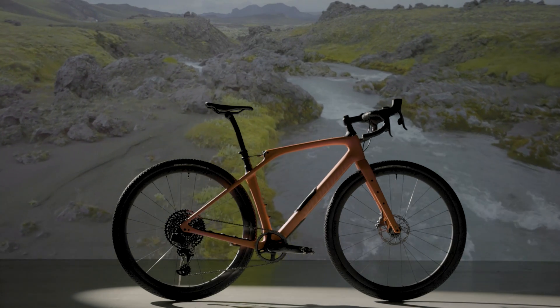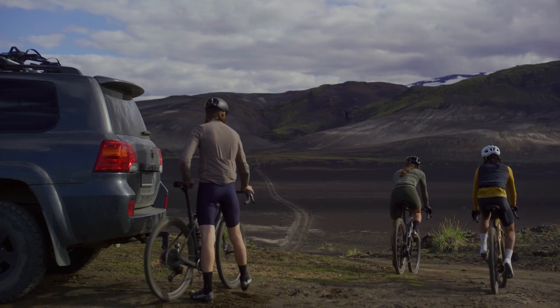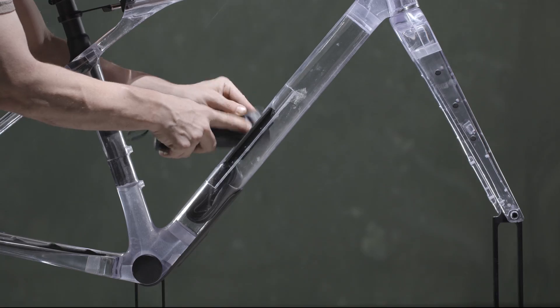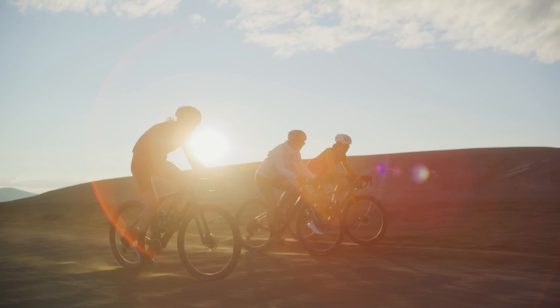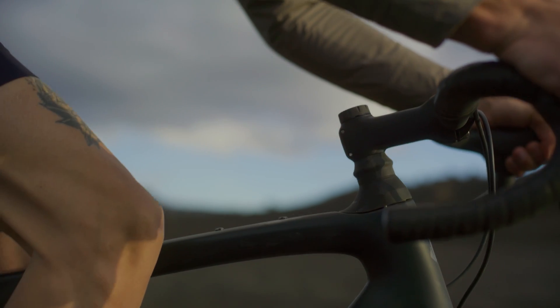The Diverge is the most capable gravel bike we've made, focused on providing incredible compliance, efficiency and confidence. It has clearance for massive 47 millimeter tires and SWAT technology to ensure you've got everything you need right where you want it. It's got progressive gravel geometry for incredible confidence in challenging terrain and the Future Shock 2.0 for front end compliance, delivering even more control and confidence.